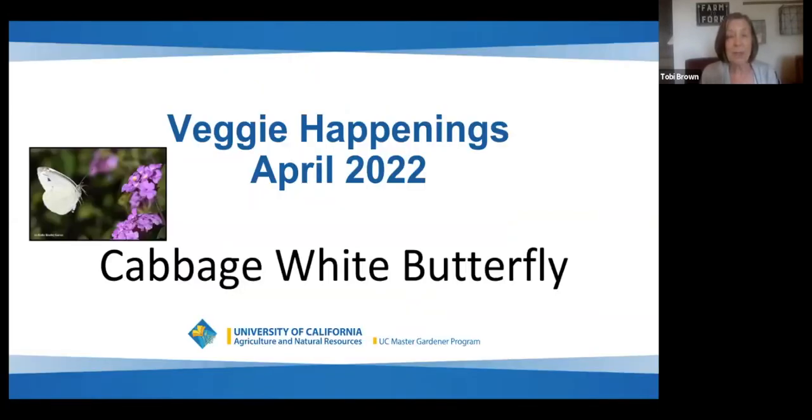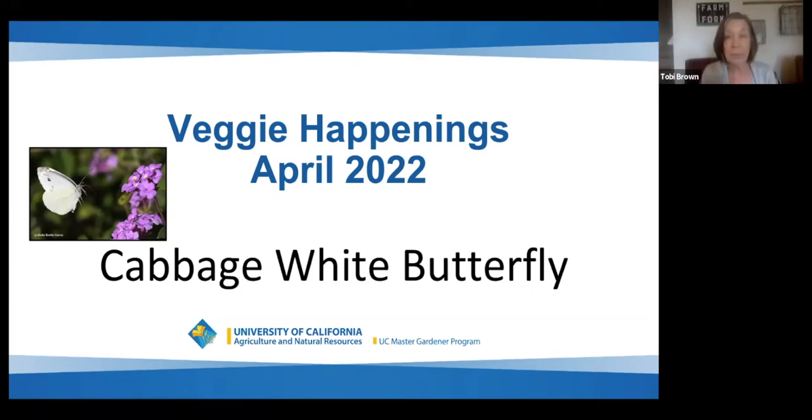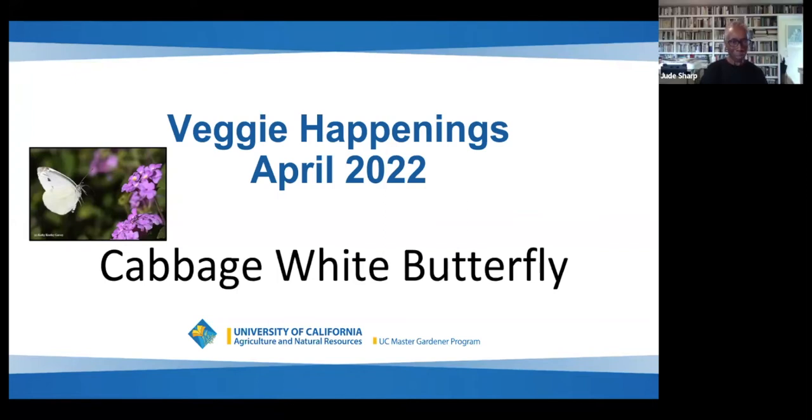First, we're going to talk about those nasty cabbage white butterflies. Up first is Jude Sharp — Jude, take it away. The cabbage white butterfly and its companion the imported cabbage worm.